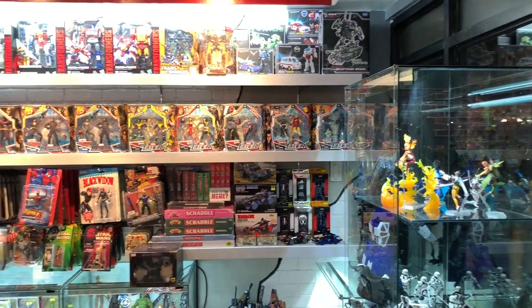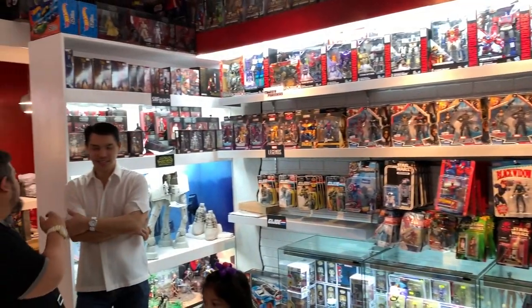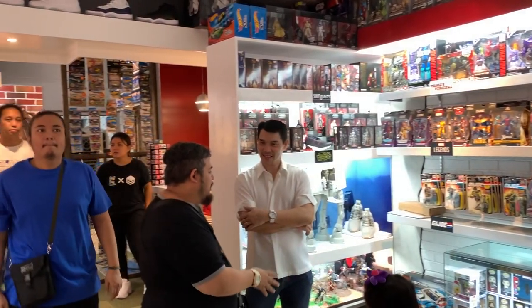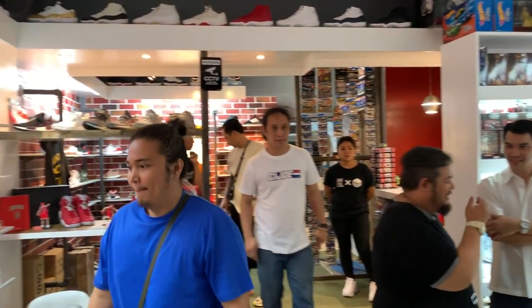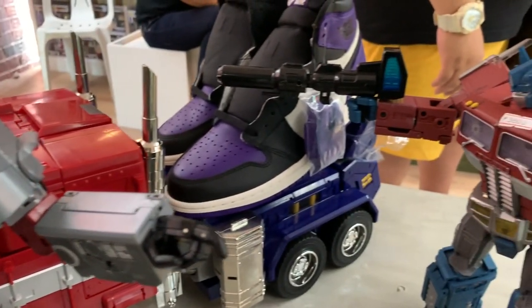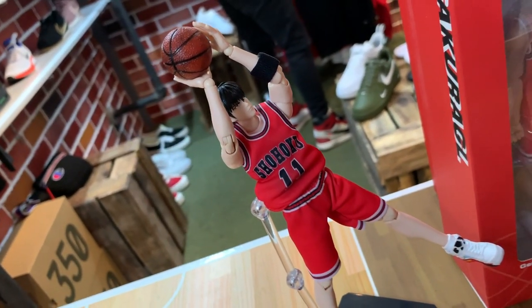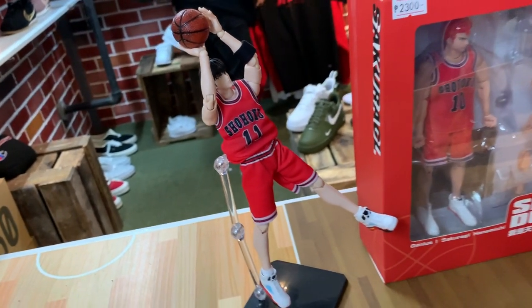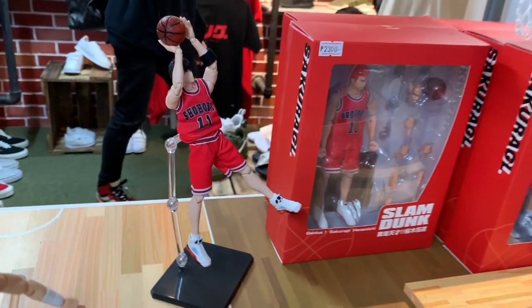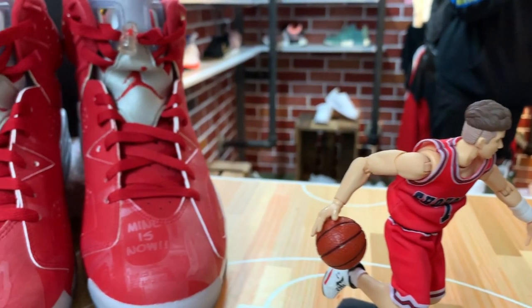As the name implies, it's really a mix of toys and sneakers. The moment you enter, to your right there are a bunch of collectible toys — from Star Wars to Transformers. They have a kick-ass Optimus Prime with a Megatron, and a bunch of anime toys including Slam Dunk figures of Sakuragi and everybody else from that series. It's a really fantastic store to check out toys and collectibles.